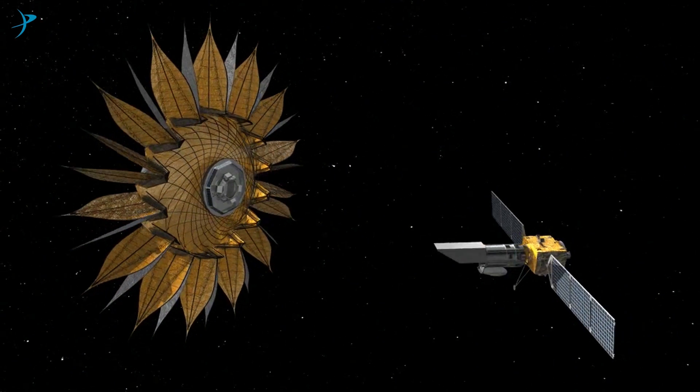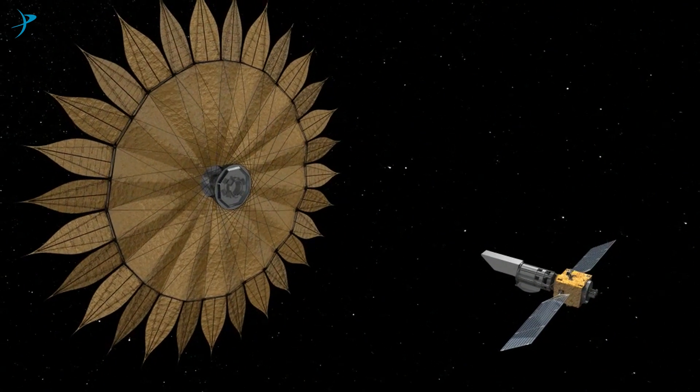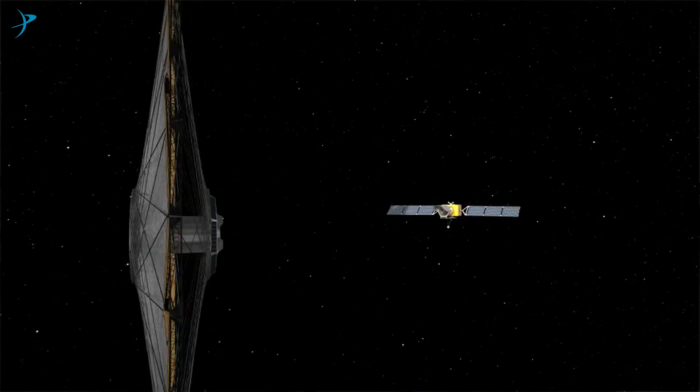NASA studies Starshades and other techniques for searching for planets around other stars. There's a lot of excitement about the upcoming eclipse on the 21st of August. Starshade is like an artificial eclipse in a way.